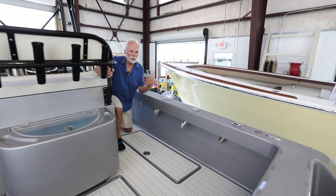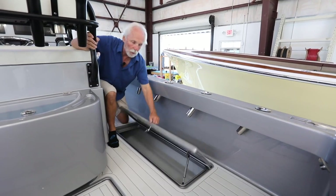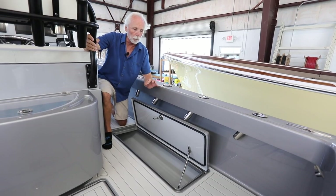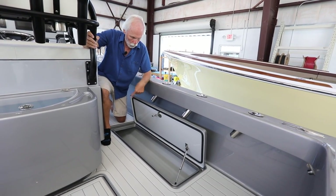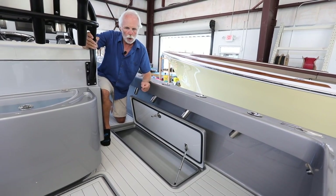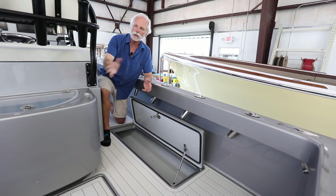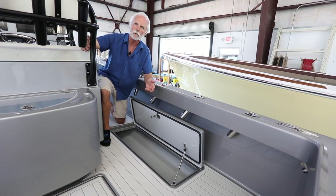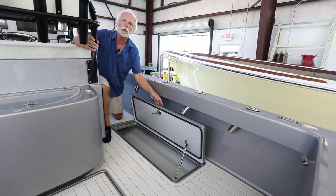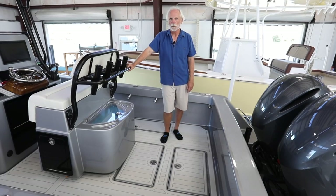Being a serious fisherman, this customer wanted six-foot-long insulated fish boxes. This is the first boat we've done this on and we actually built molds to accommodate him. These are insulated six-foot-long boxes, one on either side, and they are connected to a Y-valve which goes to a diaphragm pump so you can select which box you want to pump out first.